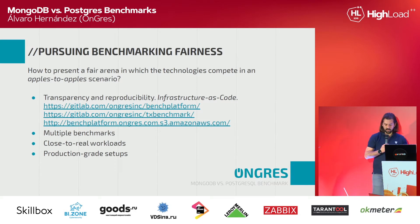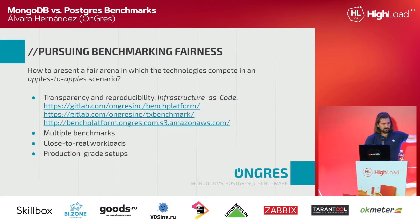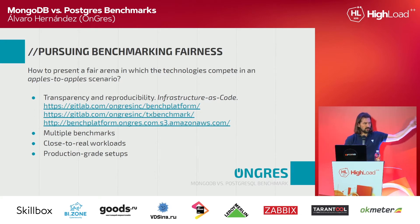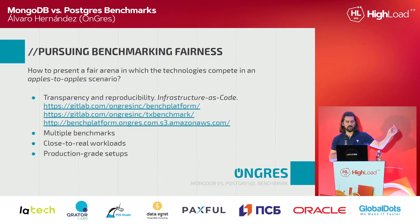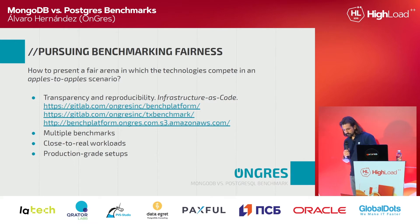These are the URLs. If you miss them, just go to our website, ungress.com — go to the blog section. There is a lengthy blog post published about this with links to everything.